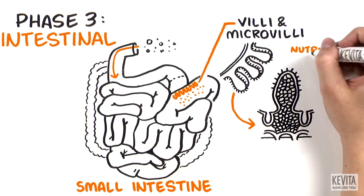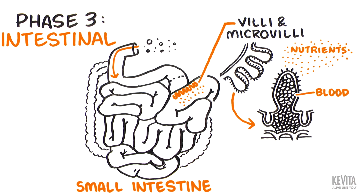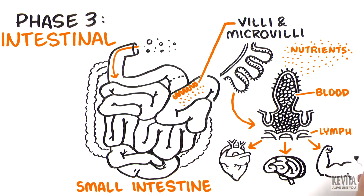Here, small nutrients are moved from the intestine into the blood and lymph to get delivered to various organs that need them.